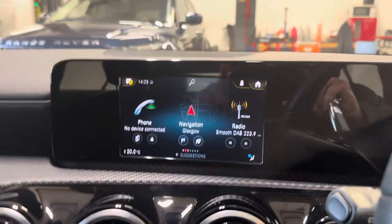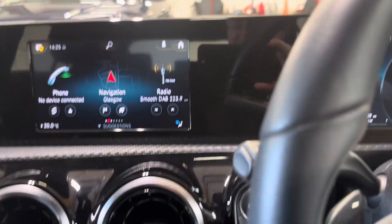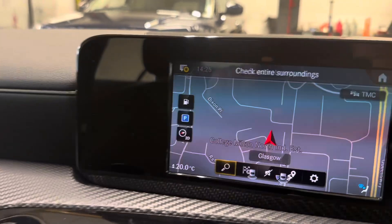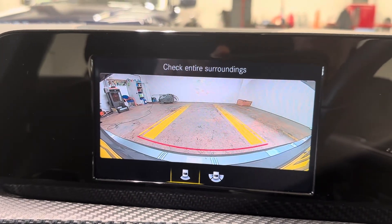We have the Apple CarPlay, Android Auto, but we also have navigation. We have this camera, like so. Also have a bit of park assist on it.